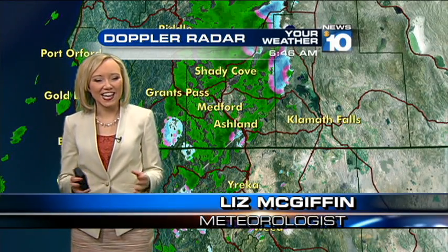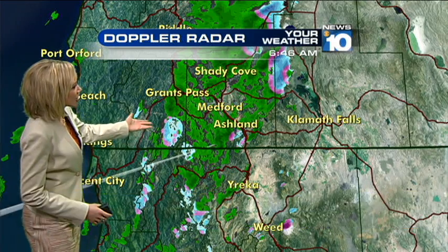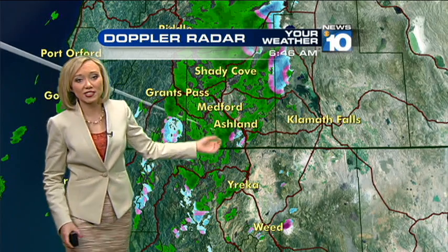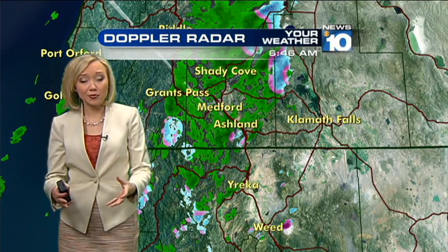Good morning and welcome back everyone. As you head out the door, you might already be hearing those pitter-patters of rainfall. We've got some rain showers pushing through the area. We can see in the live scan on the Doppler radar that everywhere in green — throughout most of the West Side Valleys of Southern Oregon — we are waking up to some rain showers.